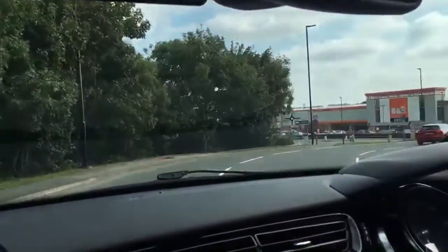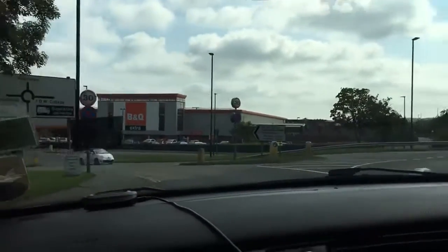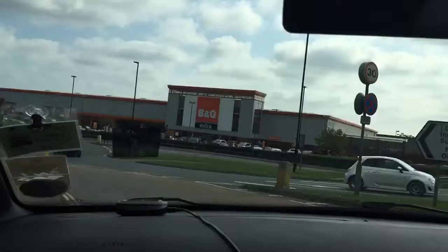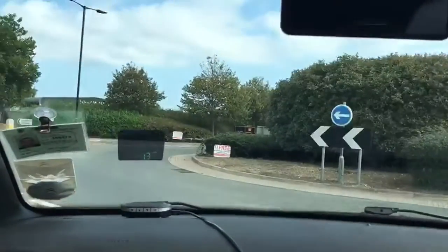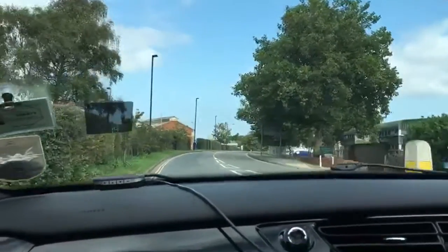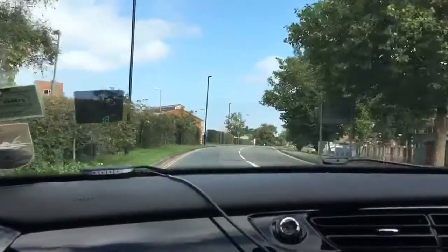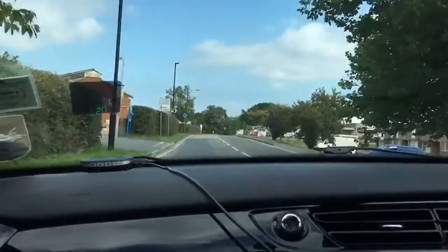To leave the roundabout I'm switching my left indicator on with a left mirror check to make sure it's safe. At the next roundabout I'm going to turn left again, keeping an eye to my right to ensure it's safe, then moving in towards the industrial estates. That is St Mary's roundabout from the dual carriageway, turning right towards the industrial estates.